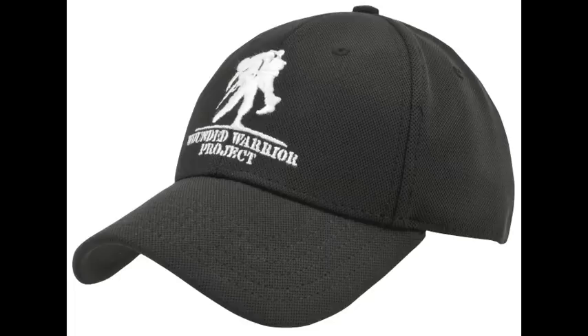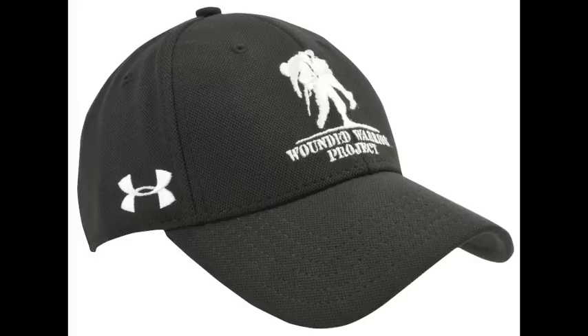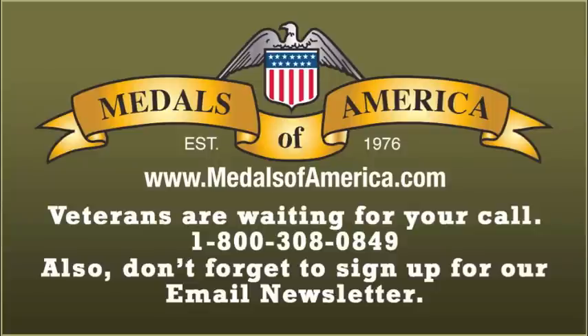One of our best selling and most comfortable caps that we offer today is the G1011 Wounded Warrior Project cap. To see all Wounded Warrior and Under Armour products, please click on the Under Armour brand logo on the website.